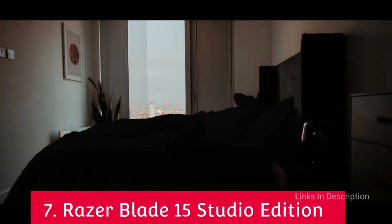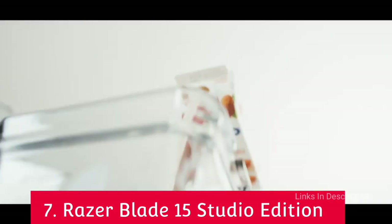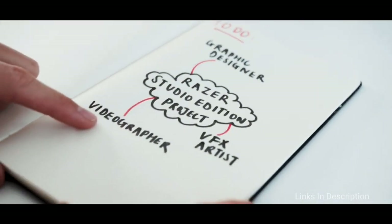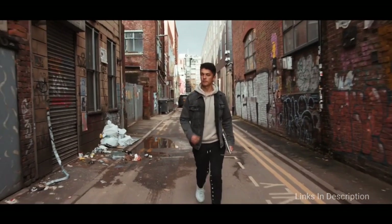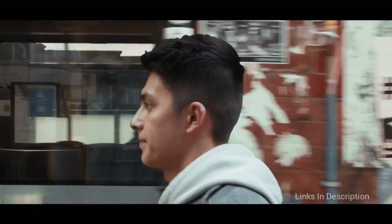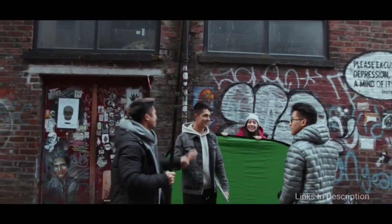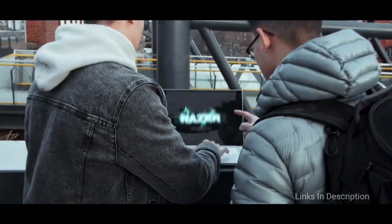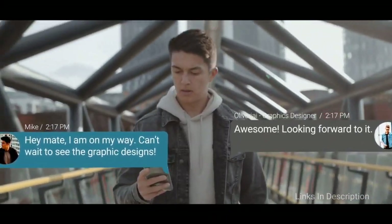Razer Blade 15 Studio Edition — the best premium laptop for video editing. Razer is forging a formidable reputation for creating brilliantly powerful laptops for creatives, and the Razer Blade 15 Studio Edition is yet another example of this. It is an incredibly powerful mobile workstation designed with video editors in mind, using some of the most powerful mobile components you will find in a laptop. It comes with a powerful Nvidia RTX graphics card and a factory-calibrated 4K display, giving video editors incredibly sharp content and lots of screen space to work with while editing on the go. It is very expensive, but if you are after the absolute high-end video editing laptop, this will be the best one.